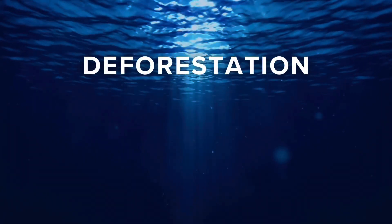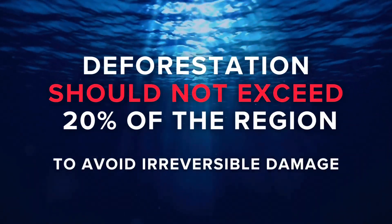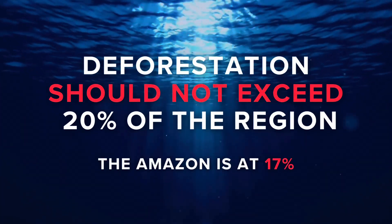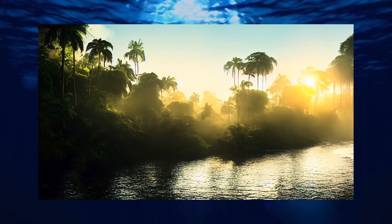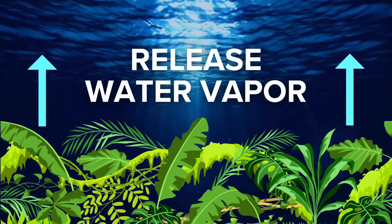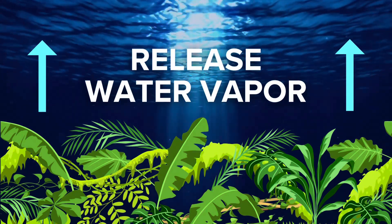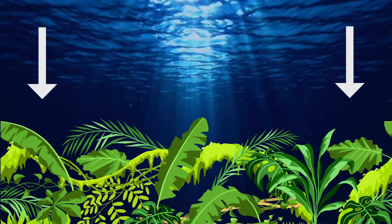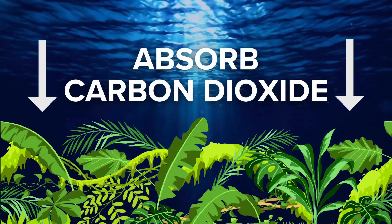Experts say that deforestation should not exceed 20% of the region to avoid irreversible damage. However, the Amazon is currently sitting at about 17%. This vast habitat is crucial in our battle against climate change. The humid environment releases large amounts of water vapor into the atmosphere, generating rainfall in the wet seasons, which is essential for agricultural production in South America. The forests also absorb billions of tons of carbon dioxide, working to slow down climate change globally.